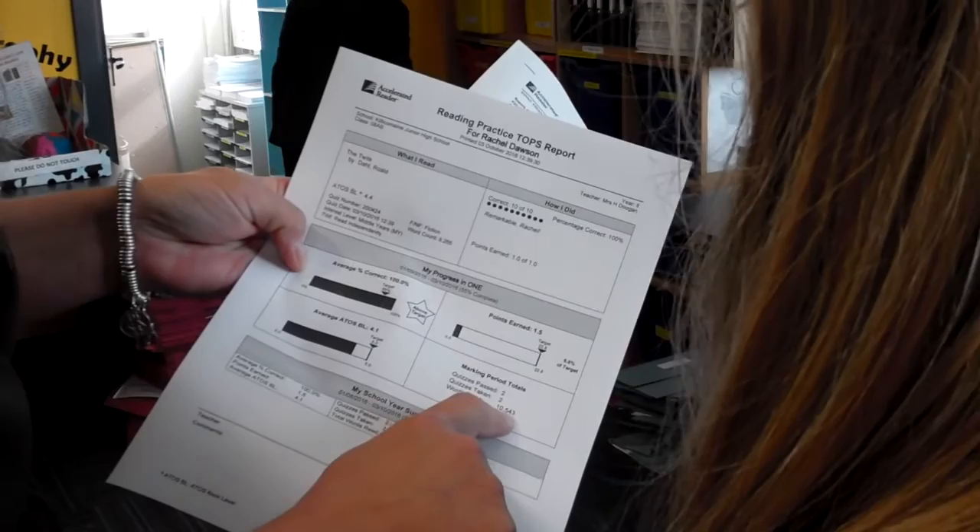How did you get on, Rachel? Look at that — ten and a half thousand words read. Doesn't that sound nice? Good girl.